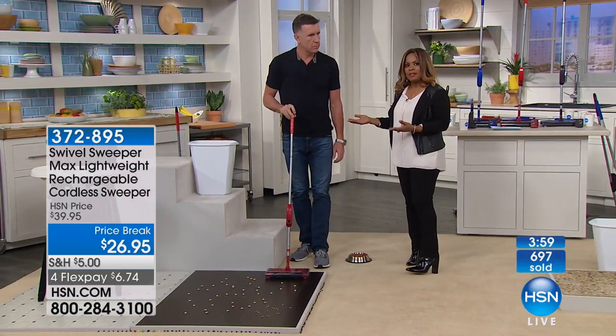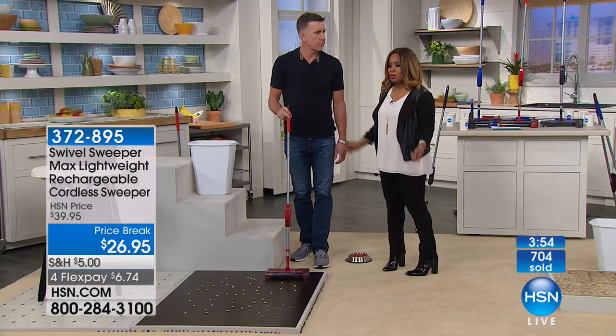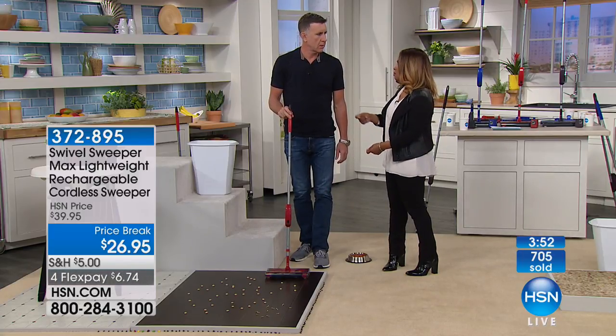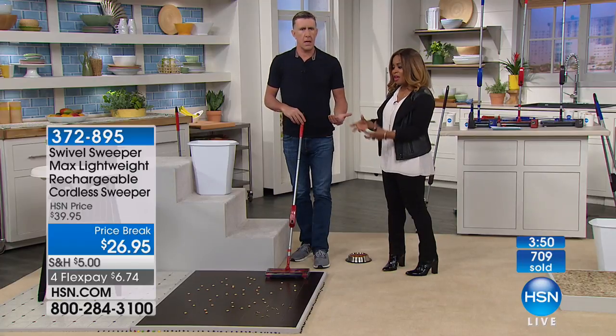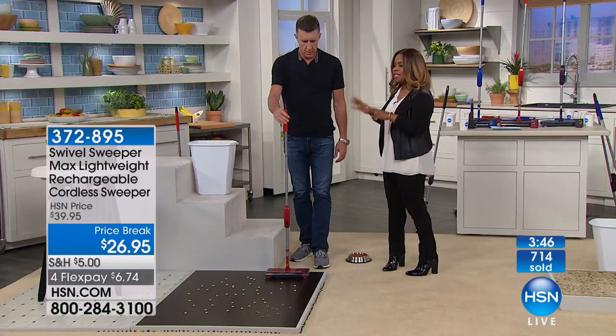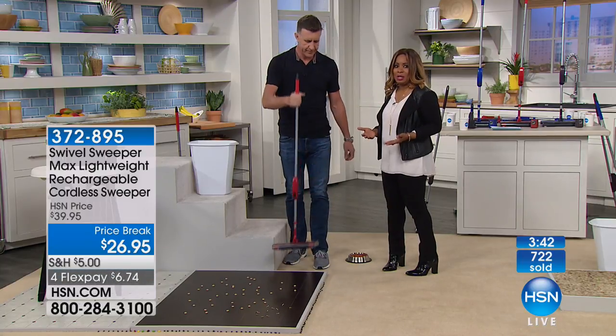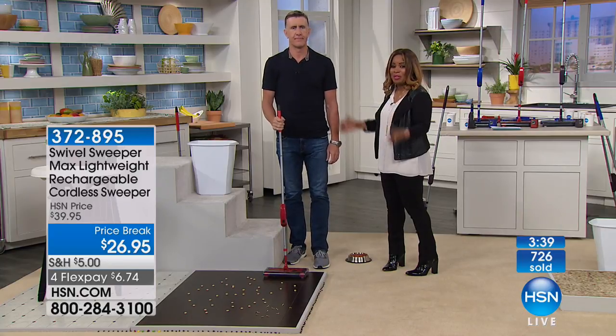What Anthony said is so profound: it's simple, it's lightweight, and it's easy. It certainly beats the old dustpan and broom because it's powered by that 7.2 volt battery. It's going to be that lightweight sweeper you'll use virtually on a daily basis. FlexPay is an option — you get this at home for less than $7. It'll be the best $7 you've spent, but you'll need to hurry.